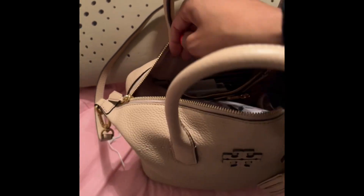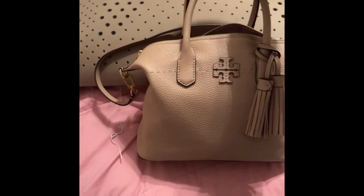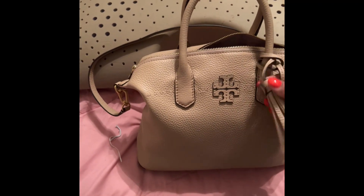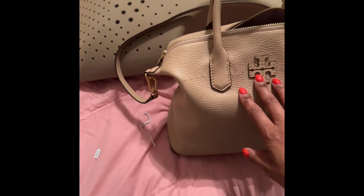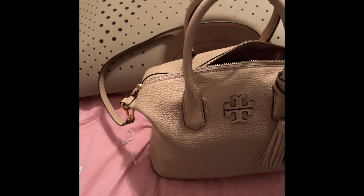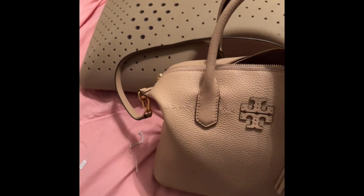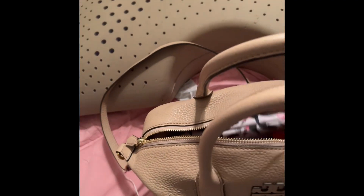This is a Tory Burch handbag. It's been displayed online as a pink leather but is listed on ToryBurch.com as the color sand. This handbag retails between $450 to $475 regular price before any sales or discounts. I actually found this as my birthday gift last month in September. It was in Macy's Backstage at our Lenox Square Mall and had been reduced to $179 — so that was a great deal.